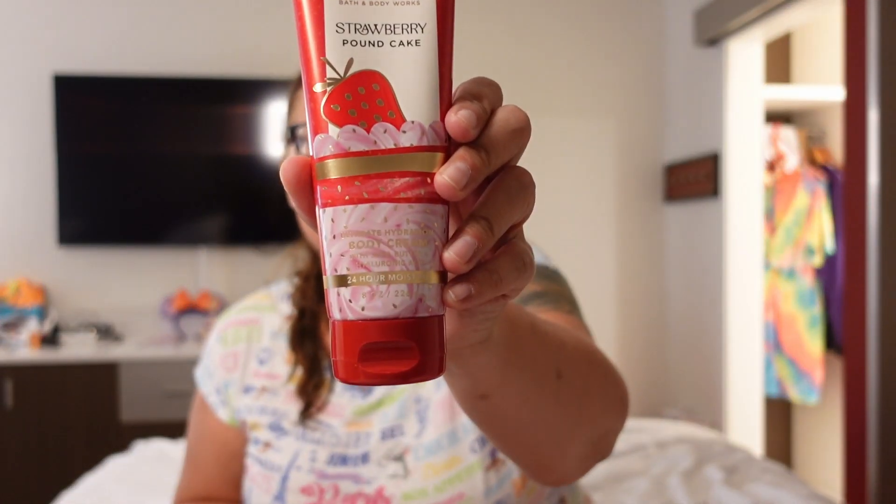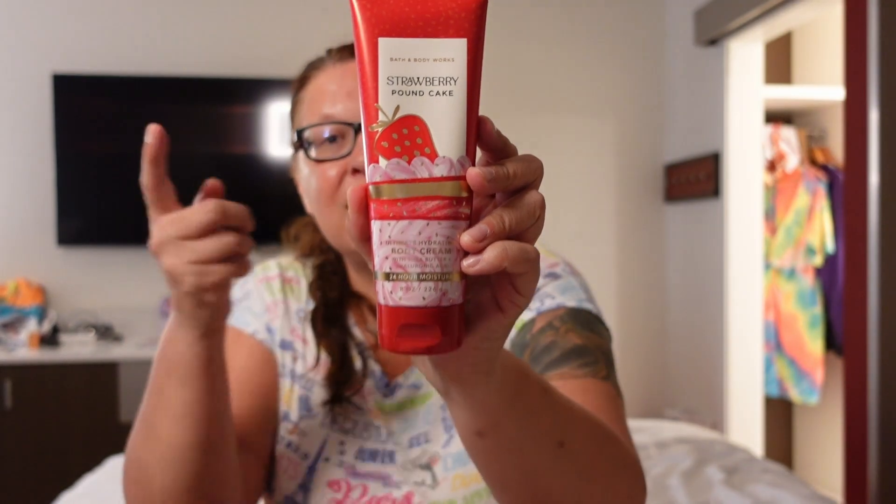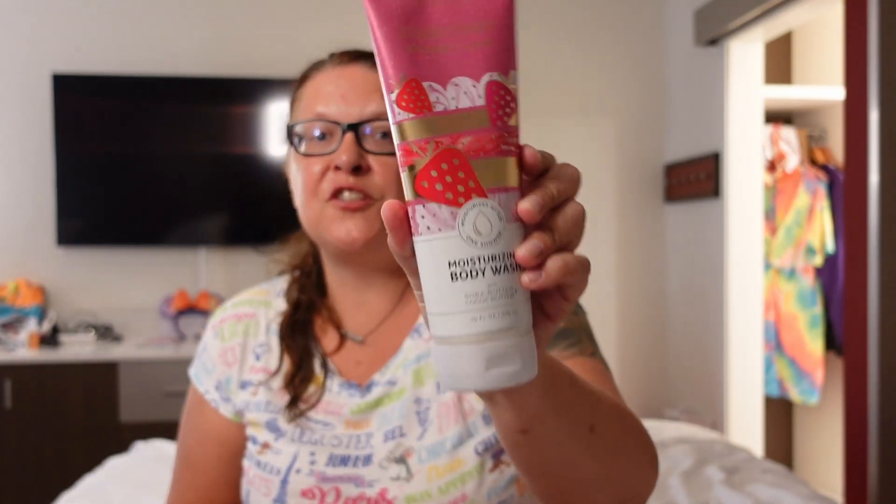And then I got some of my favorites — the strawberry pound cake ultimate hydration body cream with shea butter and hyaluronic acid. This is exactly what I need. I have very dry skin and it smells so good. This is the good stuff. And they also have this hydrating body wash which is super good especially in winter — it gives all the moisture, and this old woman needs all the moisture she can get.